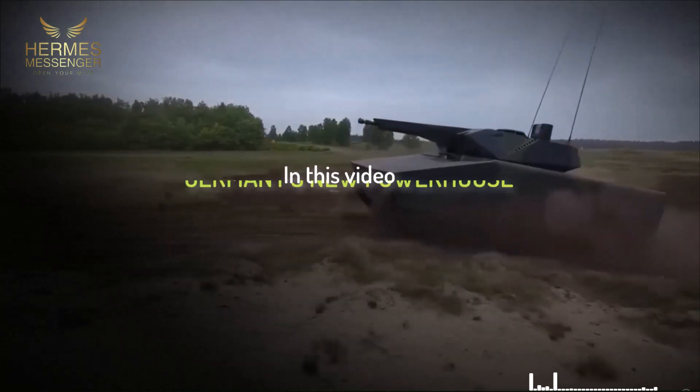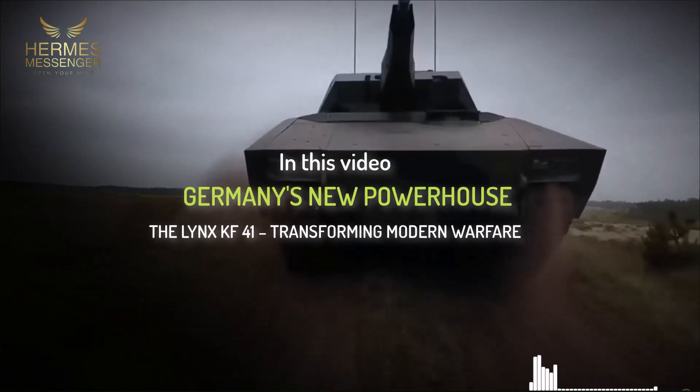Germany's new powerhouse, the Lynx KF-41, transforming modern warfare.